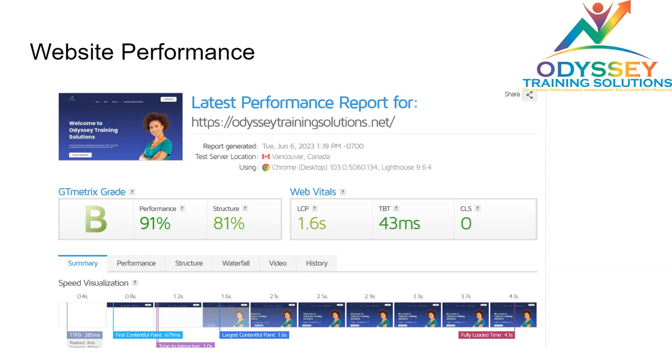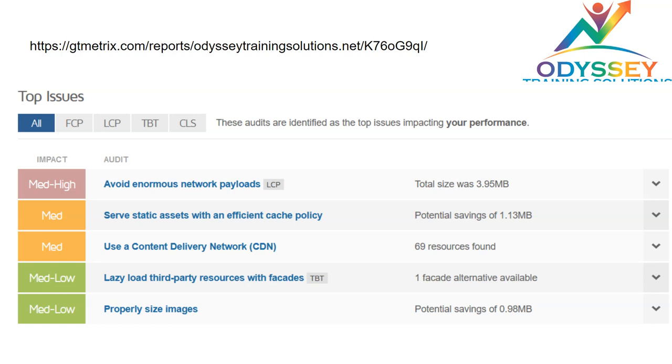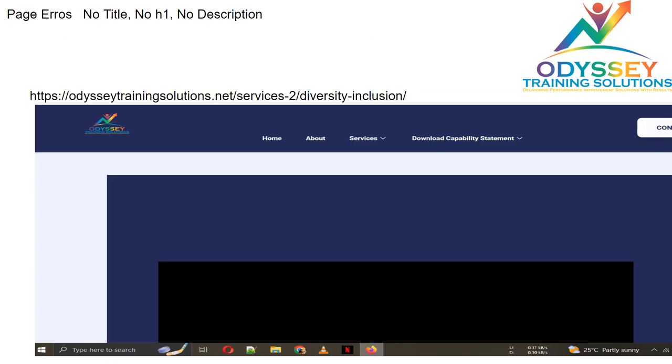They currently have enormous network payloads that hinder the overall performance of the website, so optimizing that would easily improve their page rankings. They also have specific page issues — for example, on the Services for Diversity and Inclusion page, the page has no title, no description, no heading, and no content at all, just a video which plays on YouTube.